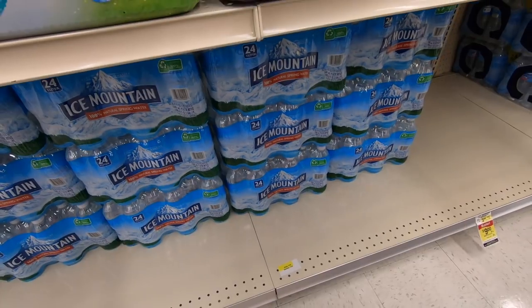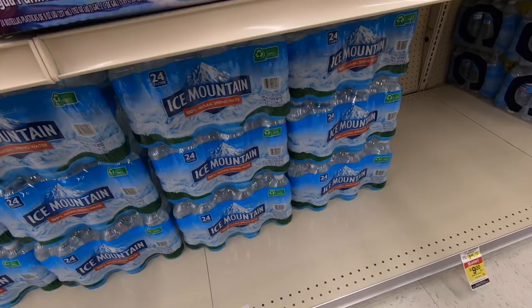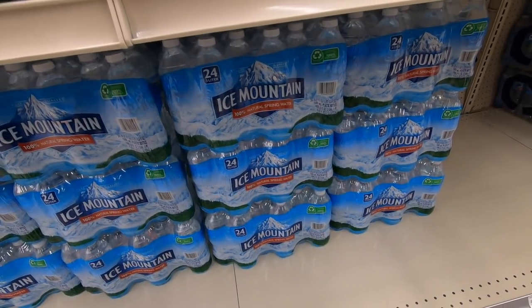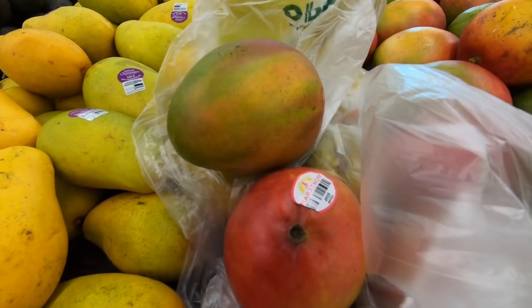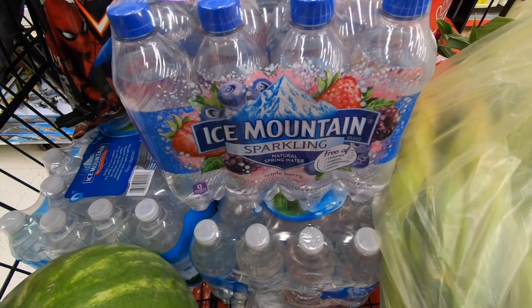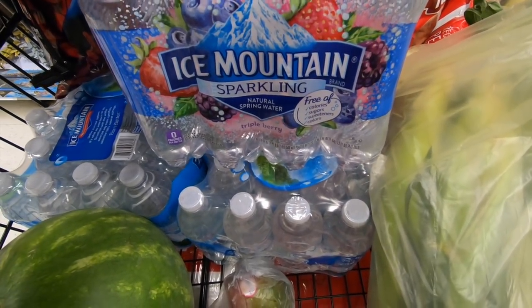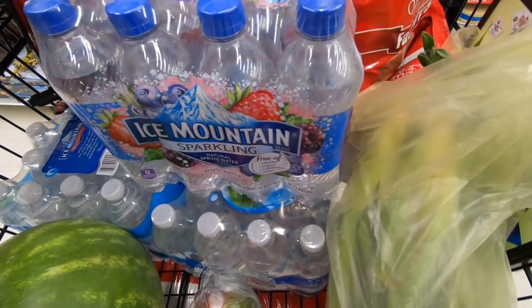Jewel has a special where if you buy two packs of Ice Mountain water you get a free pack of sparkling water. So I'm getting two 24-packs of Ice Mountain for $2.50 each and a free 8-pack of sparkling water. These mangoes are two for a dollar so I'm picking up two. For my free sparkling water I picked up this 8-pack of Ice Mountain triple berry — delicious.